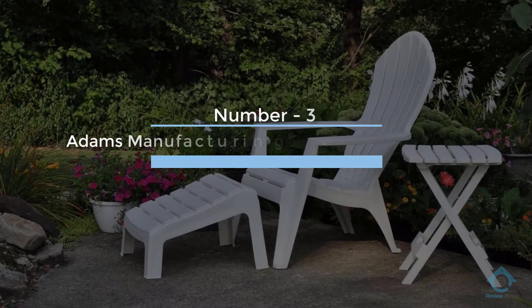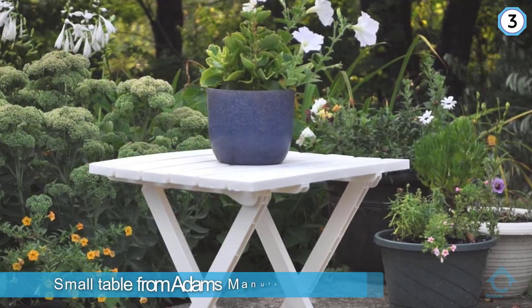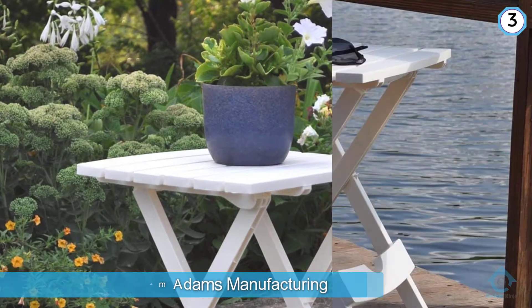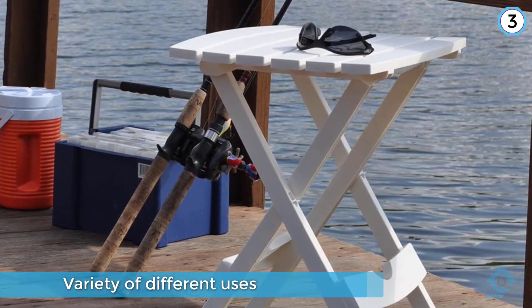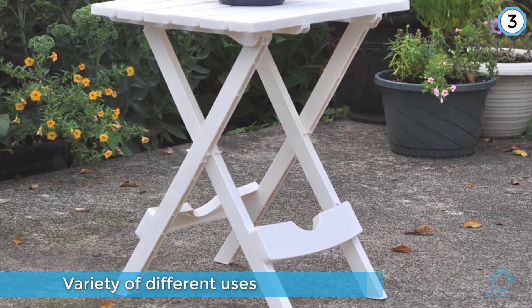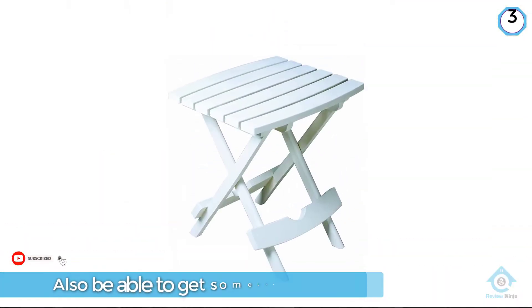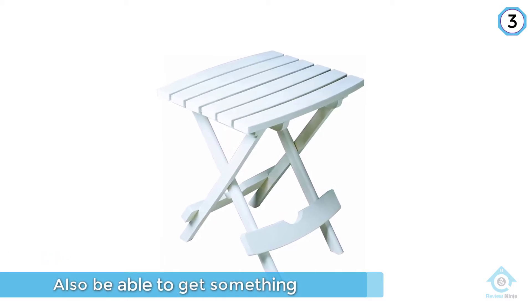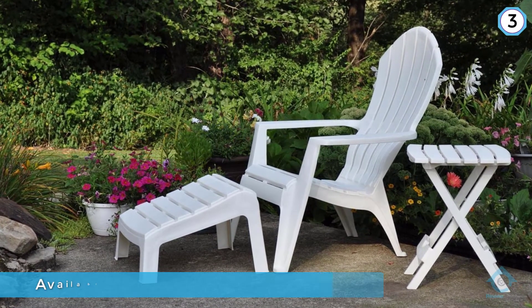Number three: Adams Manufacturing 8500-48-3700 Plastic Table. A great addition to your camping experience, this small table from Adams Manufacturing has a wide variety of uses. It's available in a wide variety of colors to match your style. The table can hold up to 25 pounds, making it ideal for food or drinks. It's made from a durable resin material, so you don't have to worry about the material peeling or rusting.